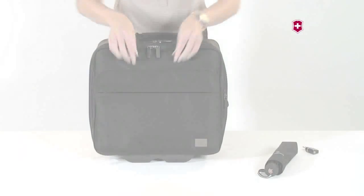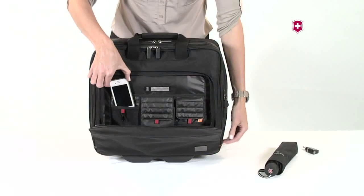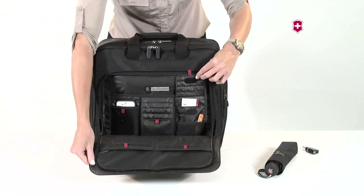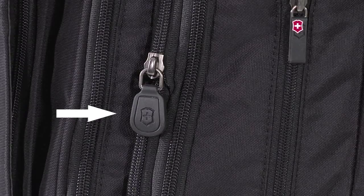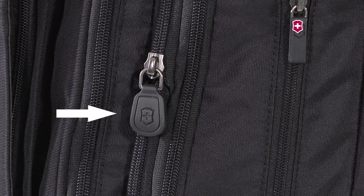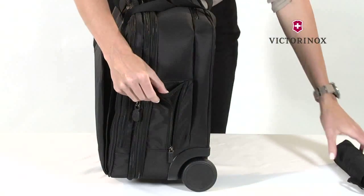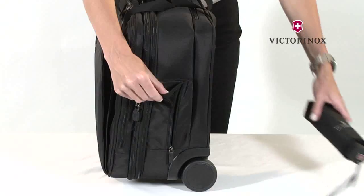The front organizational panel contains multi-purpose pockets ideal for a mobile phone, USB flash drives, business cards, and more. The back also features a 2-inch or 5-centimeter zippered expansion to provide additional capacity. The multi-purpose stretch side pocket holds a water bottle or an umbrella.